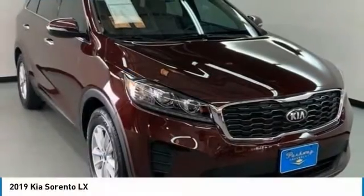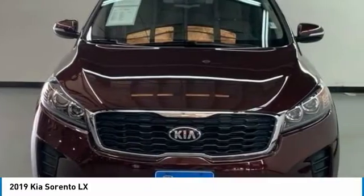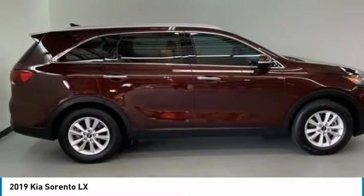Check out the 2019 Sorento. The Kia Sorento is a comfortable riding, powerful, compact SUV loaded with impressive standard features.